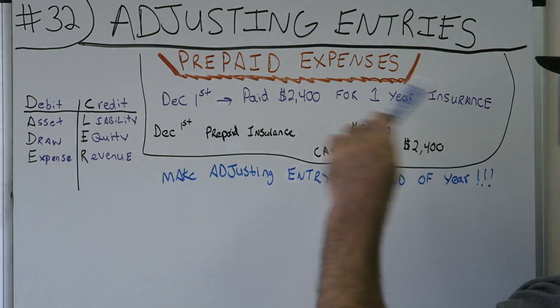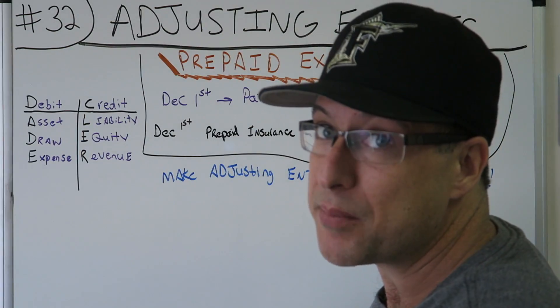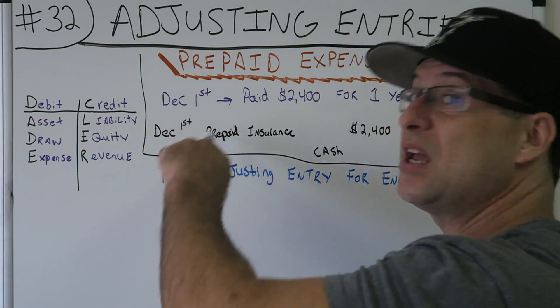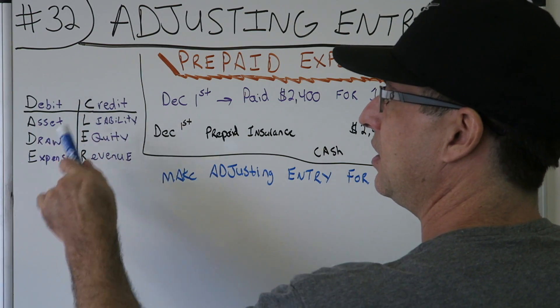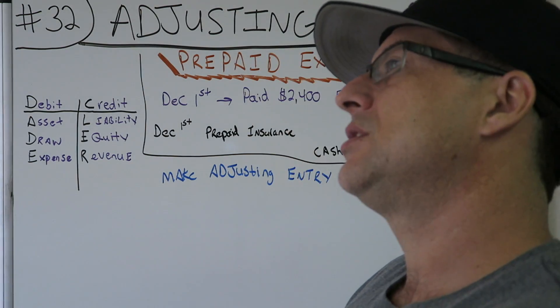Before we do anything, write this out on your paper. If you have no idea what this is, refer to my other videos. DC AID: learn debit, credit, asset, draw, expense, liability, equity, revenue. Prepaid expenses — here's what we're going to do.